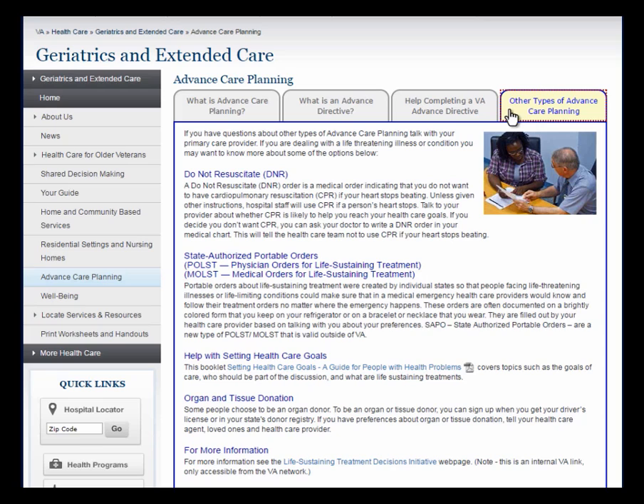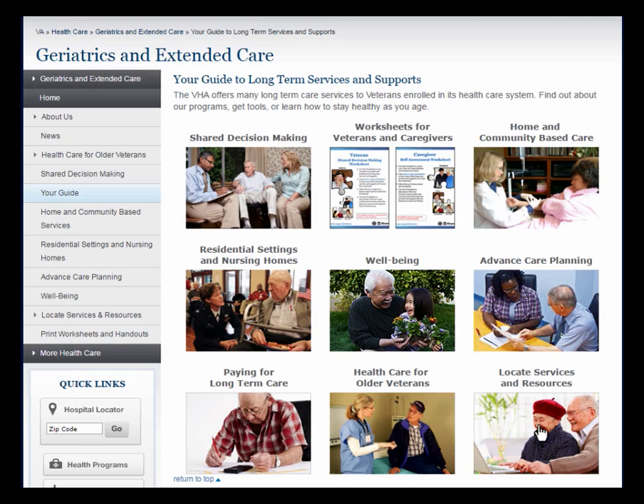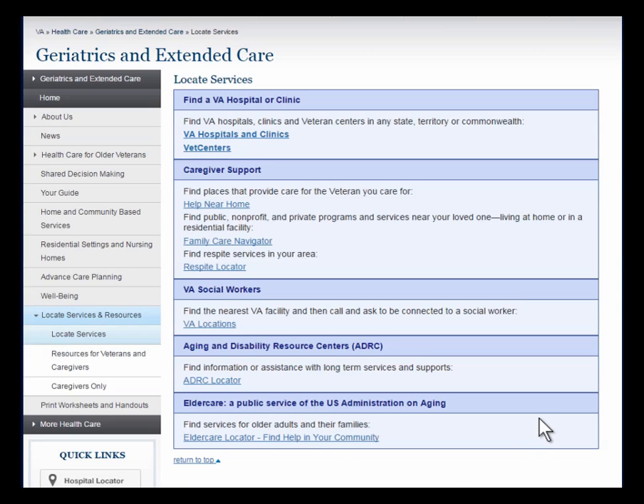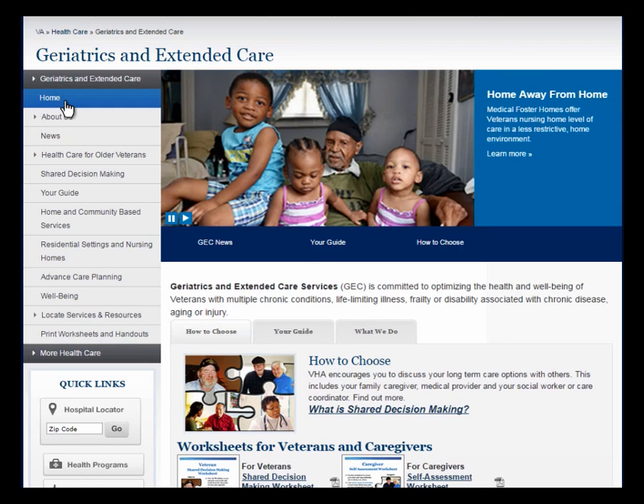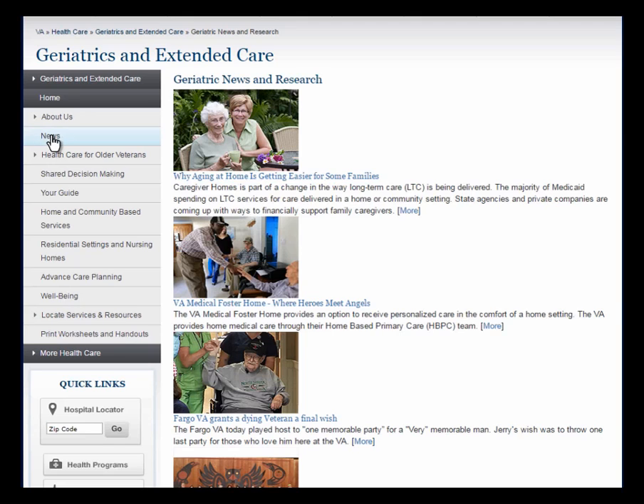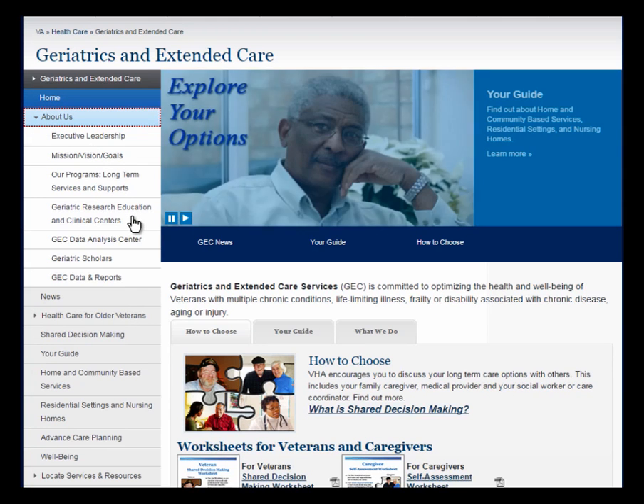The information in the Advanced Care Planning section is of value to everyone — veterans and civilians — regardless of age or health status. Let's return to your guide to see the Locate Services and Resources section with links to websites with resources for veterans and caregivers. Here is also the place where you can print information and decision aid worksheets located in your guide. In addition to all that is contained in your guide, the Geriatrics and Extended Care website has valuable information directed to VA staff, such as news about the Office of Geriatrics and Extended Care. There are also overviews of other VA programs that focus on our aging veterans, such as the Geriatric Research, Education and Clinical Centers — known as GRECS — the Geriatric Scholars Program, and Geriatrics and Extended Care Data and Reports.